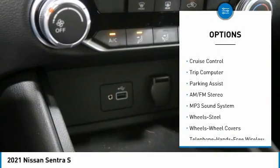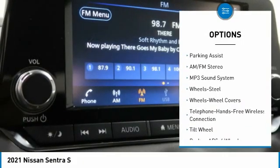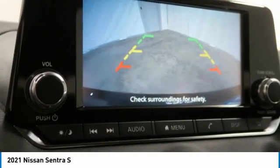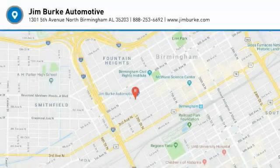Headlights auto off, mirror memory, remote trunk release, steel wheels, cruise control, and trip computer. Your new ride is just a phone call away.